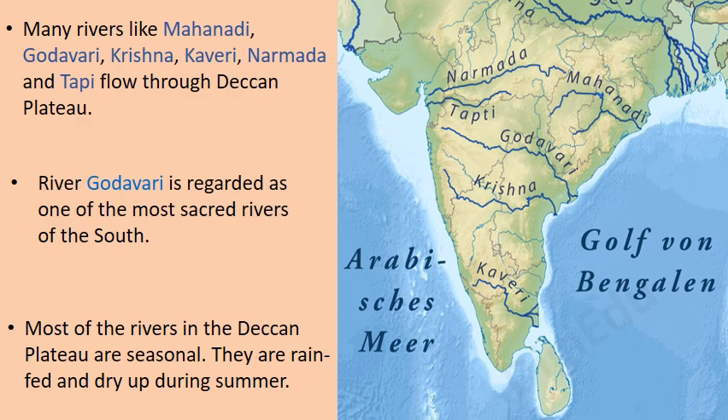Many rivers like Mahanadi, Godavari, Krishna, Kaveri, Narmada and Tapi flow through the Deccan Plateau. River Godavari is regarded as one of the most sacred rivers of the South. Most of the rivers in the Deccan Plateau are seasonal — they are rain-fed and dry up during summer.